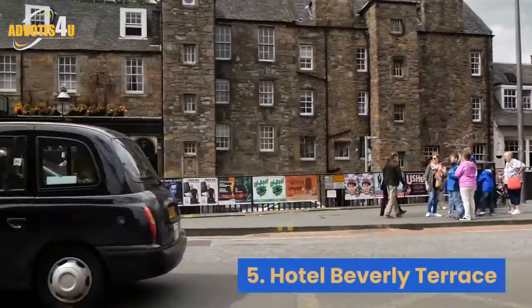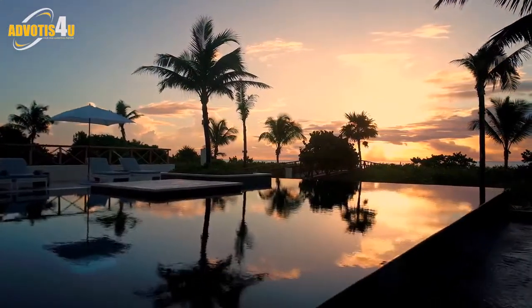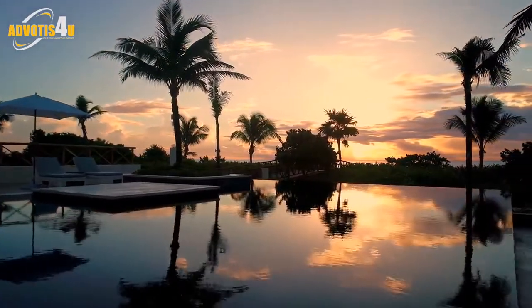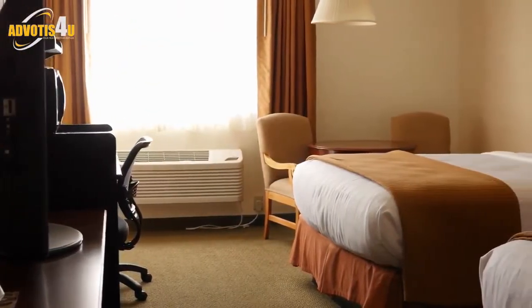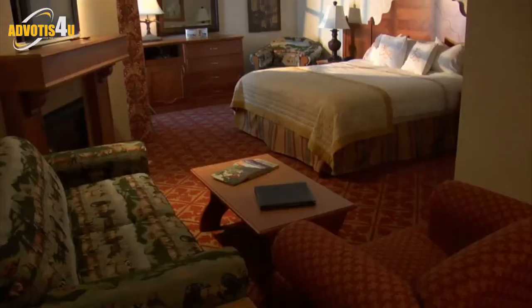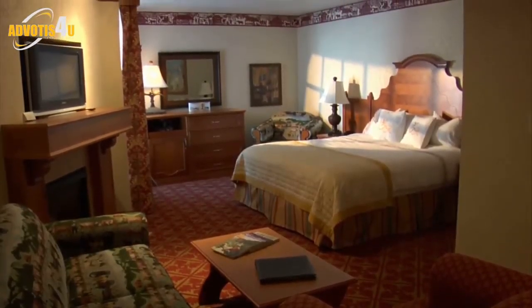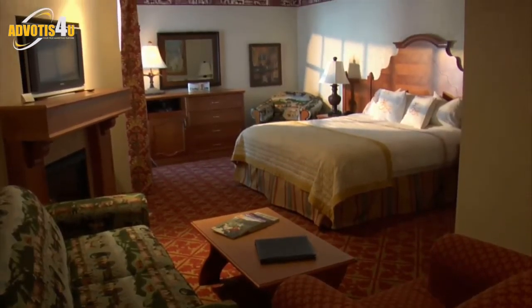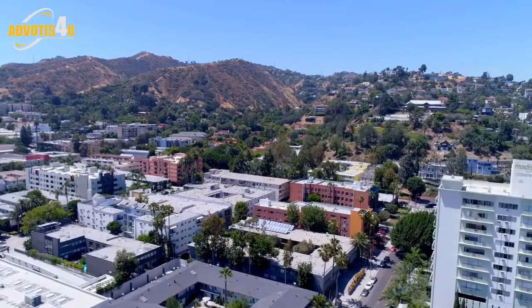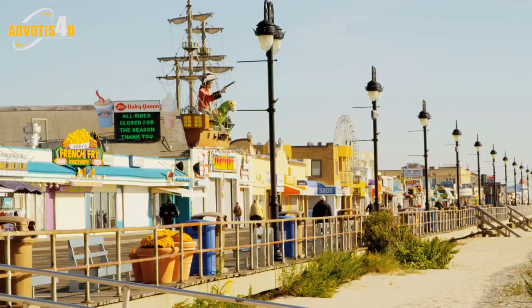Five: Hotel Beverly Terrace. While not as over-the-top as some of the big resorts, Hotel Beverly Terrace provides a more affordable option in a relaxed and comfortable setting. With only 39 rooms, guests receive individualized attention, and the rooftop terrace and garden courtyard offer lush settings to relax in. Guests also receive complimentary breakfast at the boutique hotel's restaurant, Cafe Amici. The Hotel Beverly Terrace is also located close to West Hollywood, offering guests easy access to both neighborhoods.